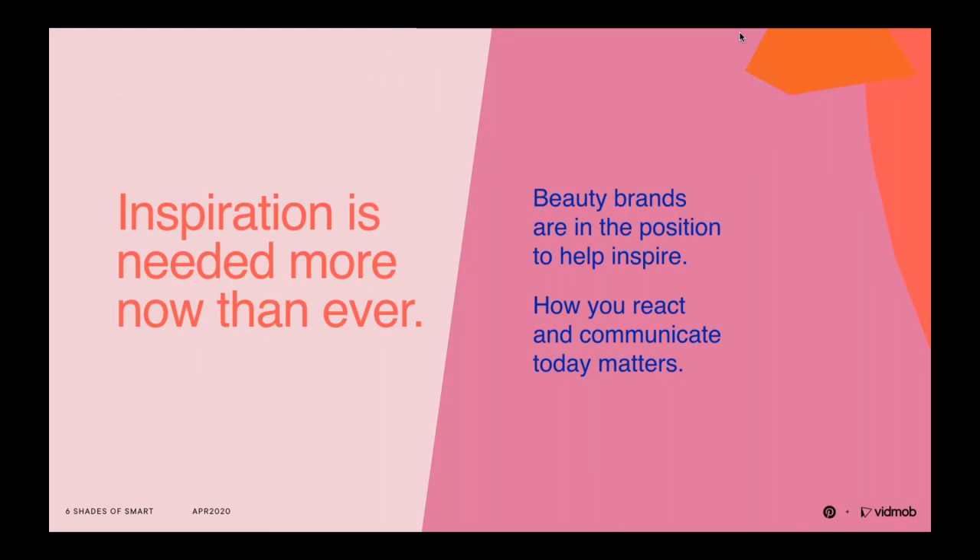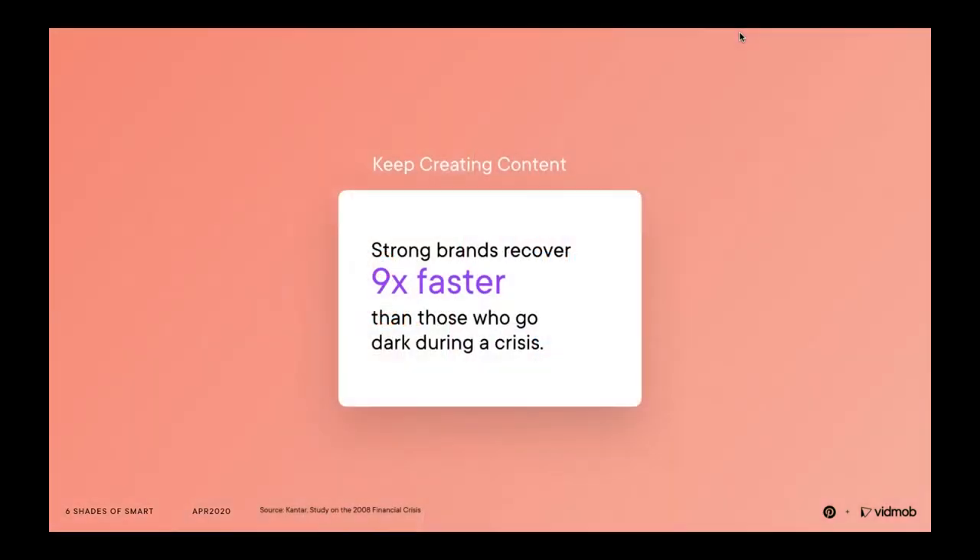Inspiration is really needed now, and beauty brands are in a position to help consumers and inspire them. As a beauty brand, you have an opportunity to capitalize on these insights and align your messaging to increase your relevancy. Pinners want ideas, and they need brands to execute those ideas. How you react today and communicate today really does matter. Being there for pinners during this moment is crucial — people need to hear from brands and their perceptions and trust are guided by how you're responding right now.